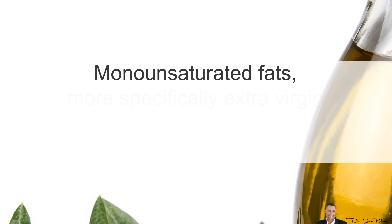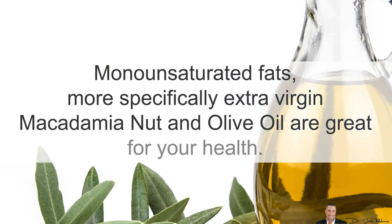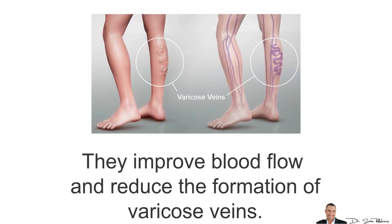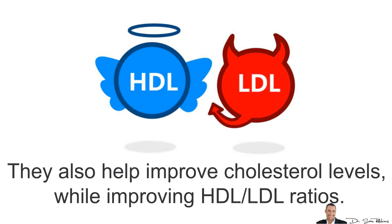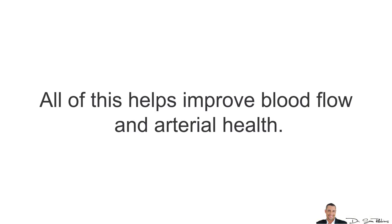The first are monounsaturated fats. More specifically, extra virgin macadamia nut and olive oil are great for your health. They improve blood flow and reduce the formation of even varicose veins. They also improve cholesterol levels while improving your HDL-LDL ratios. They contain powerful antioxidants, and olive oil also contains polyphenols, all of which helps improve your blood flow and arterial health.